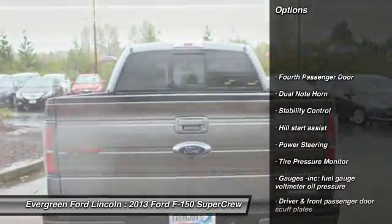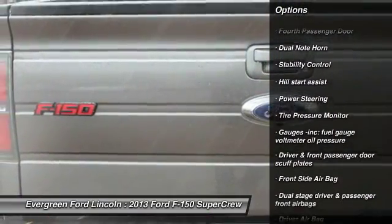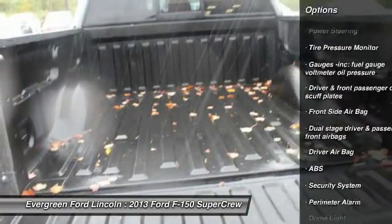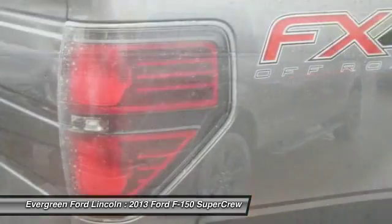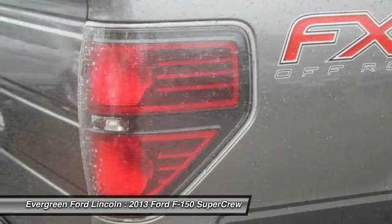Traction control, anti-lock braking system, stability control, power steering, two-ton jack, driver airbag, four-wheel disc brakes, security system, interior lighting kit, passenger airbag.